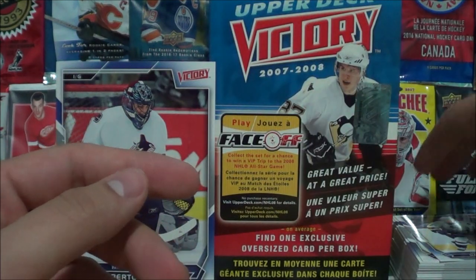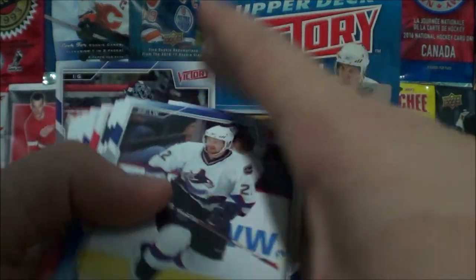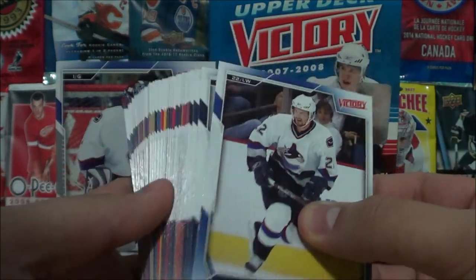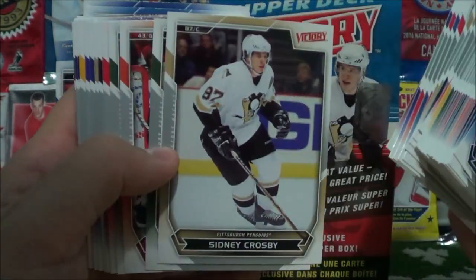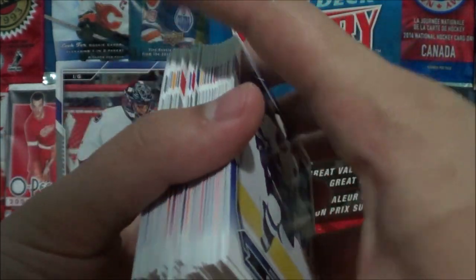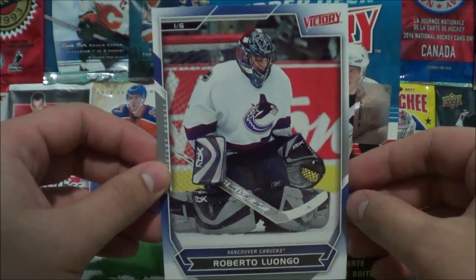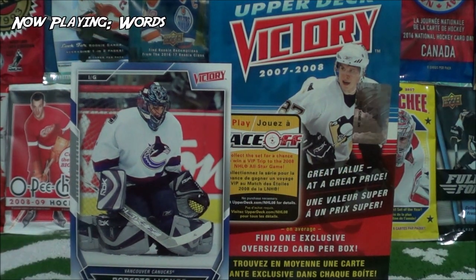We didn't get any gold or black variations of the base cards, which are really nice looking in my opinion. I really like the design on these base cards — I think they should bring these back in one of their newer sets. I just find them really super cool. We also got the super big oversized Luongo base card. And that's our break for today — I personally really enjoyed that.